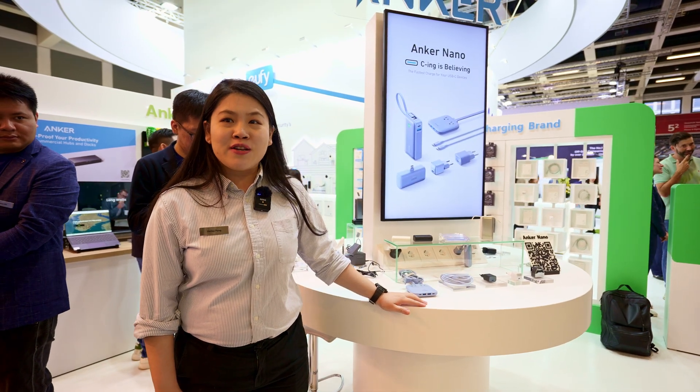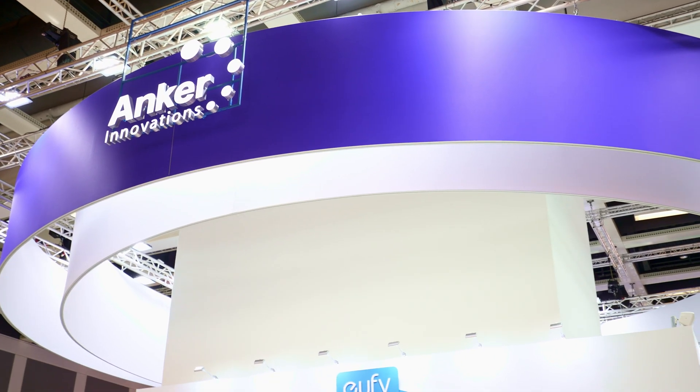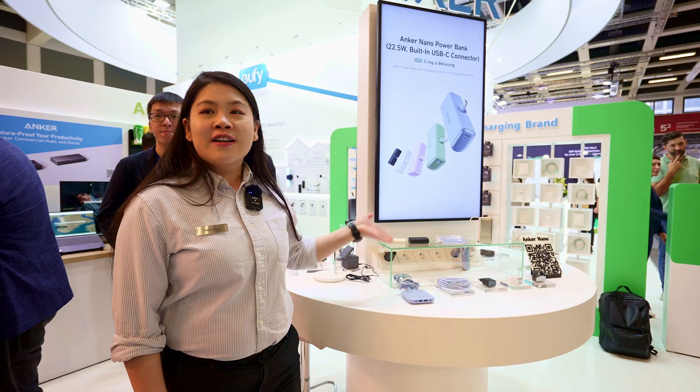Hi, my name is Hailey, the brand manager for Anker. So this year at DeFi, we're introducing the new Anker Nano series.